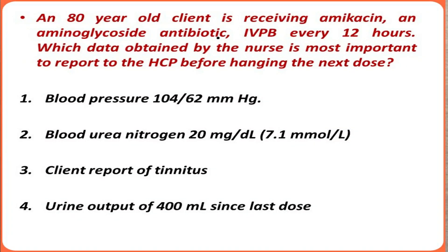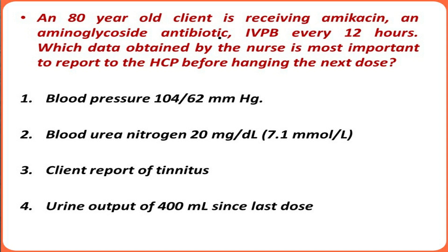Which data obtained by the nurse is most important to report to the health care provider before hanging the next dose? Some information obtained by the nurse might be alarming or very serious, requiring attention by the health care provider before giving the next dose of amikacin. We'll see which of the four options might require immediate attention.